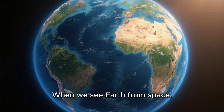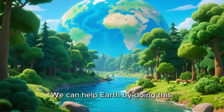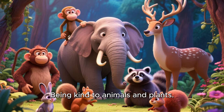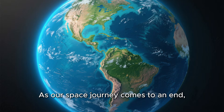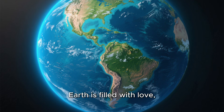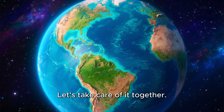When we see Earth from space, we understand something very important. Earth is precious. It is our only home. There is no other planet just like it. We can help Earth by doing this: throwing trash in the bin, saving water, turning off lights when not needed, and being kind to animals and plants. Even small actions can make a big difference. As our space journey comes to an end, let's take one last look at Earth from space. See how bright, colorful, and alive it is. Earth is filled with love, learning, and life. Always remember, no matter where we go, Earth is our home. Let's take care of it together.